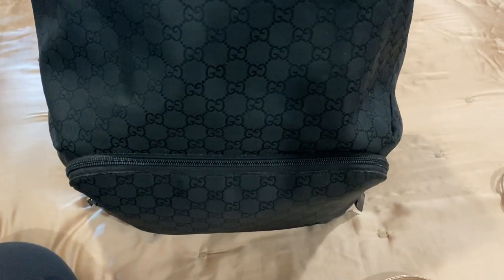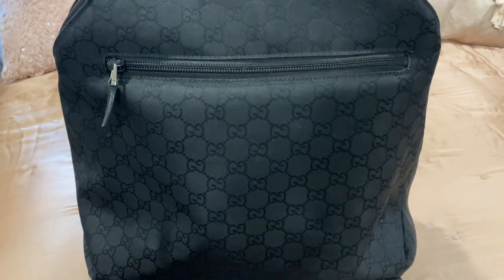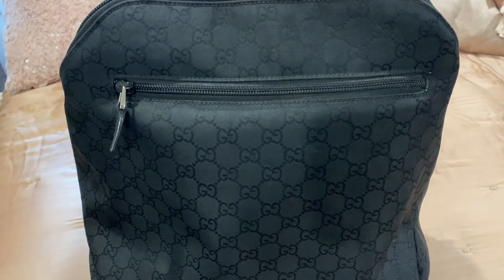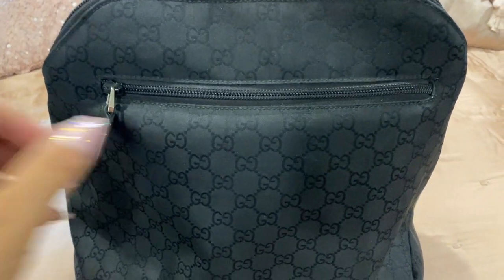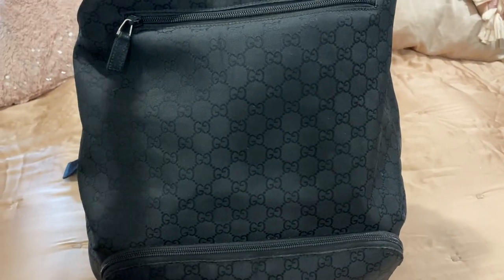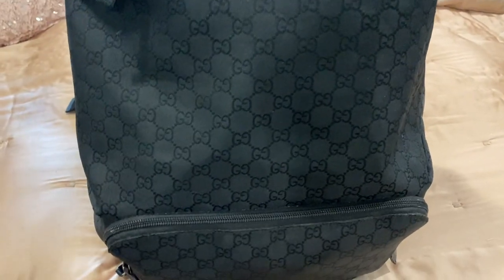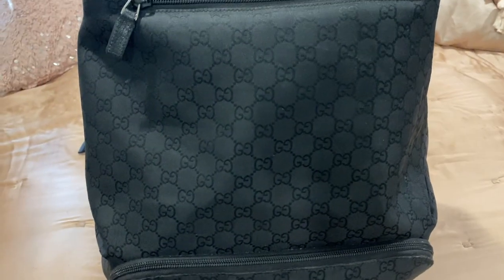This is an authentic Gucci bag — it was my husband's bag and he just never used it. I started using it and now he wants it back, but sorry, we don't do that here. I love it because it's so roomy and it can wipe down easy — it's like a canvas material. I got this for my husband at an outlet years ago.